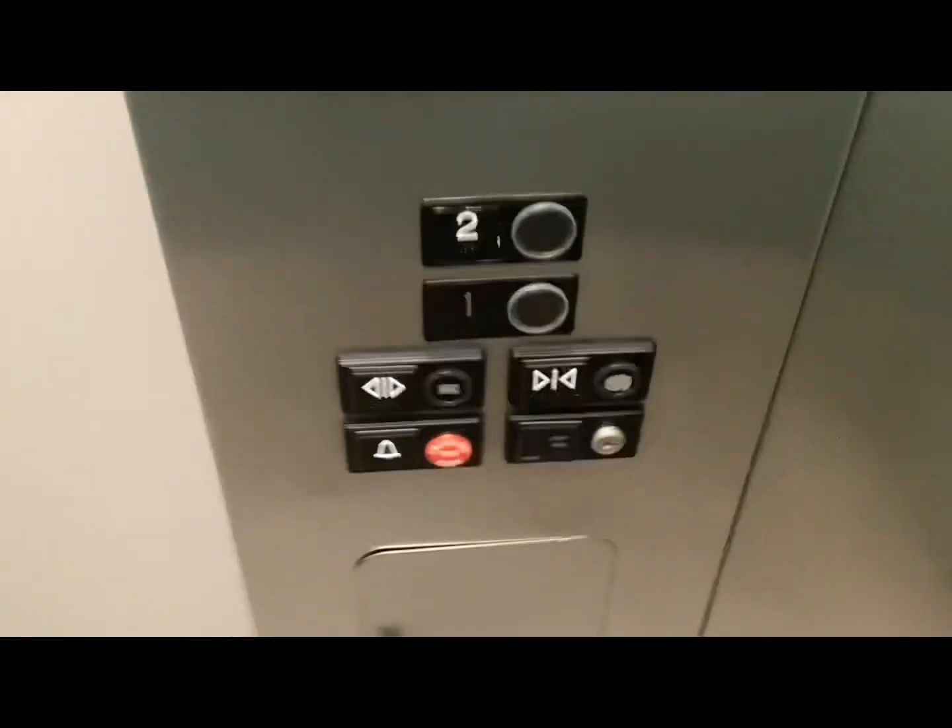ADA compliant. You've got a machine room. It's right over here.